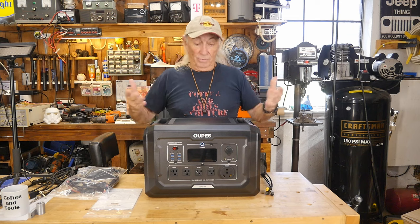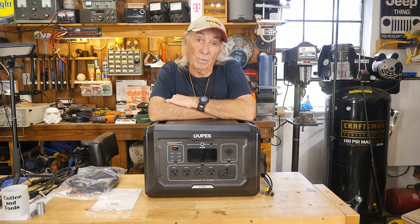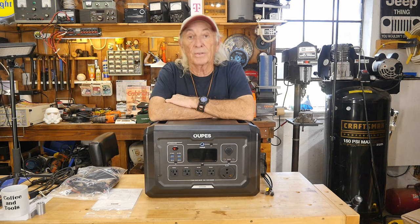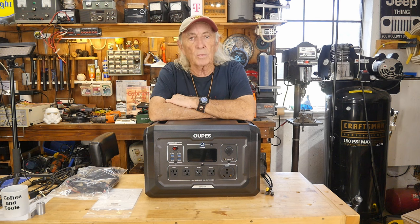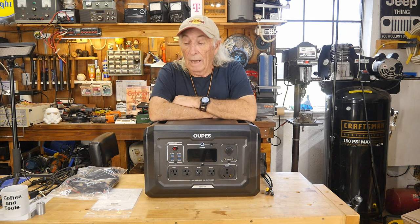Okay, we're going to wrap up — this is the beast. Thank you for watching Coffee and Tools. Please like, share, subscribe, and ring the notification bell. We've got a tool shelf unit giveaway going on — check last week's Thursday episode to see how to enter that contest. Thanks for watching, over and out.